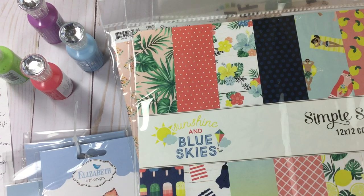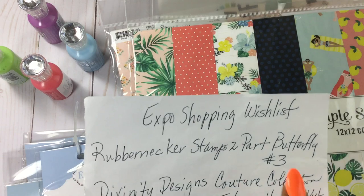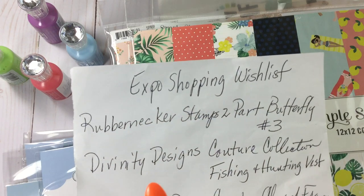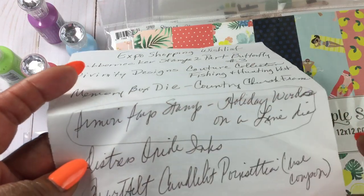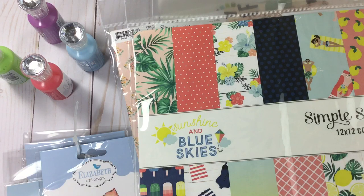Hi everyone, it's Veronica and I am here with Part 3 of my Stamp and Scrapbook Expo experience. This part is all about the shopping — I'm going to share with you everything that I purchased from the expo. Now when I went I had a wish list, but after looking at it I realized I had a butterfly similar to one item, and Simon Says Stamp wasn't there anyway, so keep that in mind.